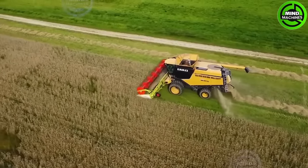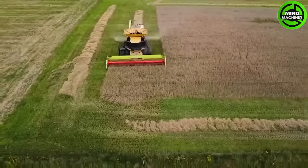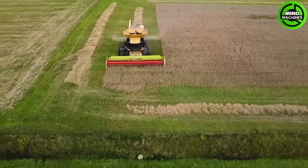Windrow turner is specifically designed for large-scale fertilizer production plants that use the stacking method, enabling uniform and efficient compost turning.